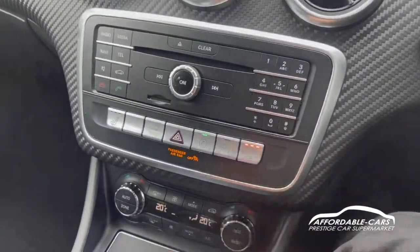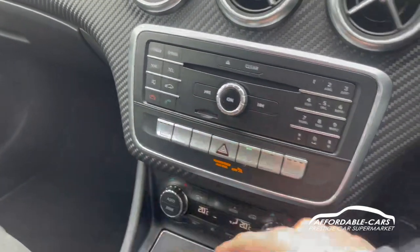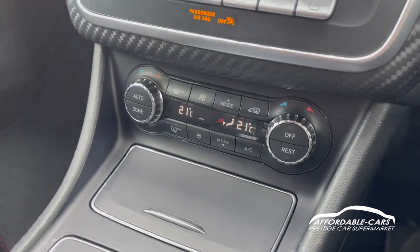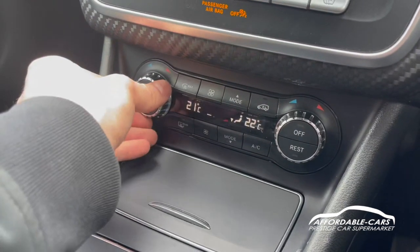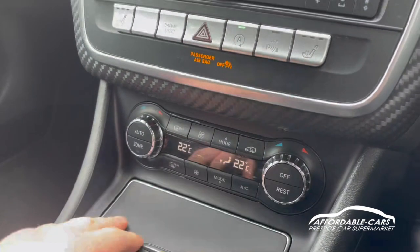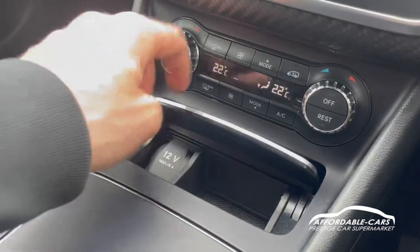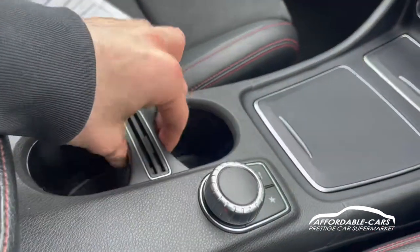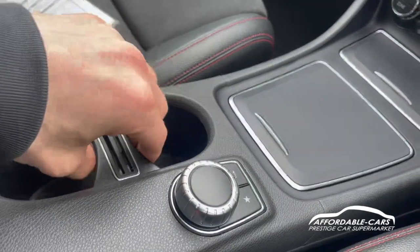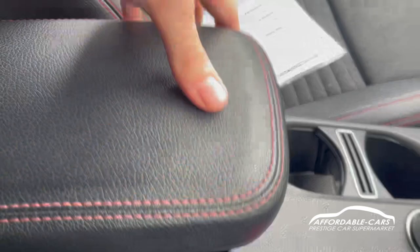Moving down, we do have heated seats on either side, which is lovely — great for winter and cold mornings. You can also have them unsynced so you can have different temperatures on either side, along with air circulation and air conditioning. There's some storage space with a 12-volt socket, two drinks holders with a removable card holder, and if you open up the centre console you have two USB ports plus some more storage space.